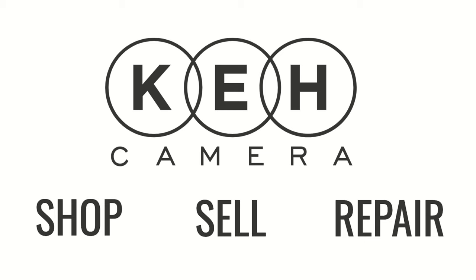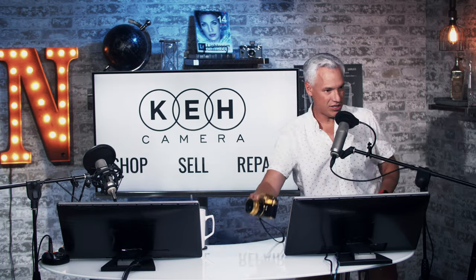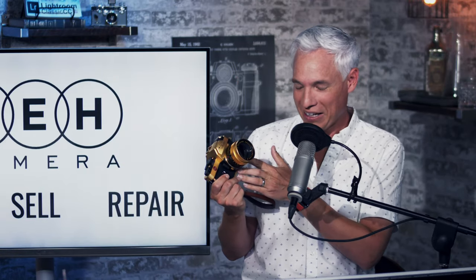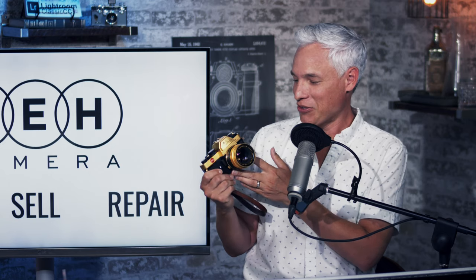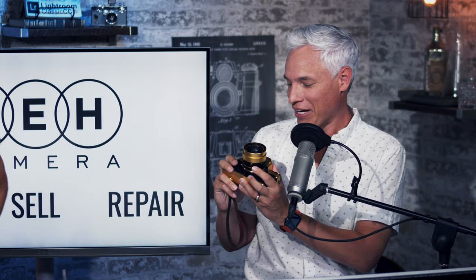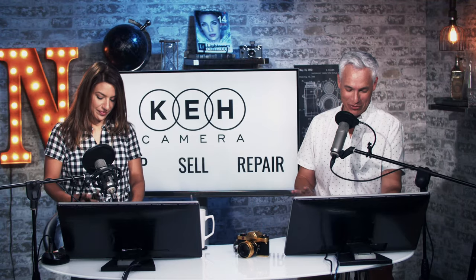In just a few minutes we will cover the KEH quirky camera of the week, which is this bizarre collectible gold Leica — literally a gold Leica. This is a camera that I have been scared to death to shoot with for the past few weeks that I've had it, but I did it. It was weird for me.